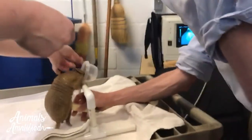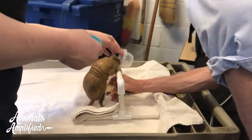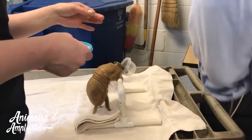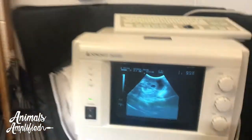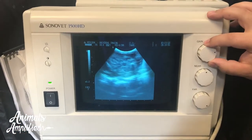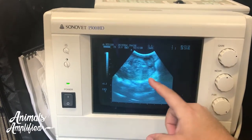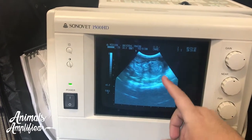We have a baby! Just the spinal on the right side here — so this is the baby. The spine is on the right side.